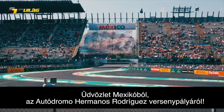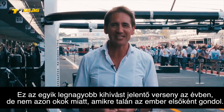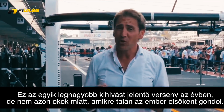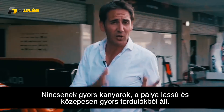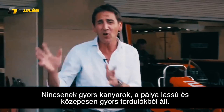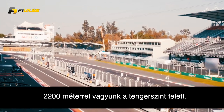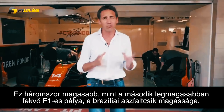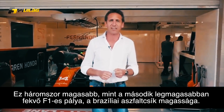Welcome to Mexico and the Autodromo Jiménez Rodriguez. This is one of the most challenging Grand Prix's of the year, but not for the reasons you're probably thinking. There are no fast corners here, it's all slow speed, medium speed. There's a very long pit straight, but it's the altitude that's the issue here. We are at 2,200 metres above sea level — three times higher than the next highest track in Formula One, Interlagos in Sao Paulo, Brazil.